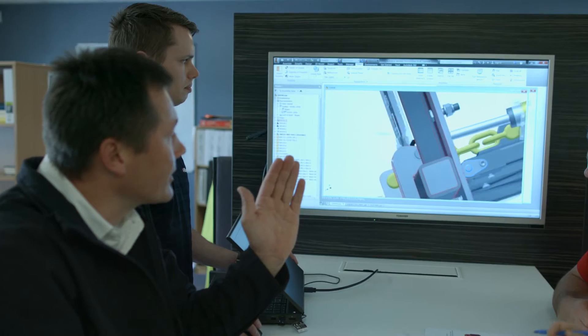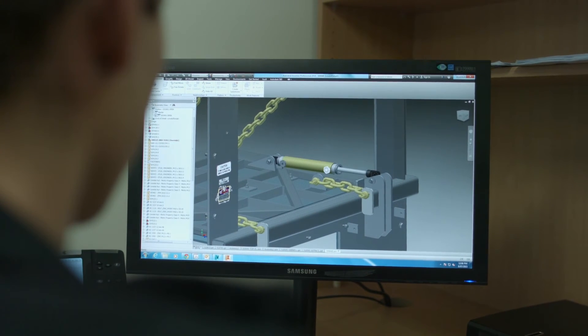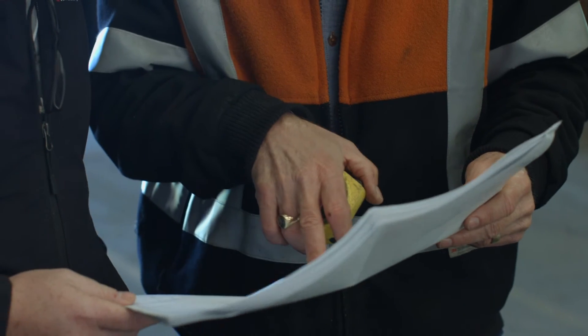They go back to their design department and come back with a concept drawing, usually in 3D, and then it's usually backwards and forwards. From that point forwards, it was basically a dialogue between us, the customer, and sales to get a final solution.